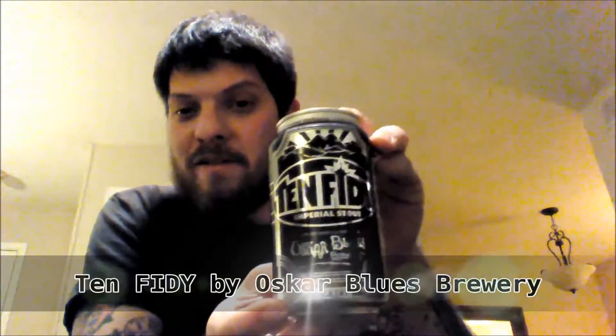Hey guys, Eric here, bringing you another Two Brew Dudes Lite. I know what you're thinking, it's been a while. I had my wisdom teeth removed and all sorts of fun stuff. But today I'm bringing you probably one of my favorite beers: Oscar Blues 10-50.